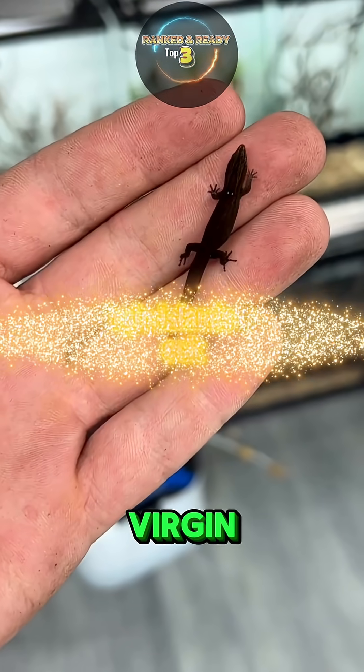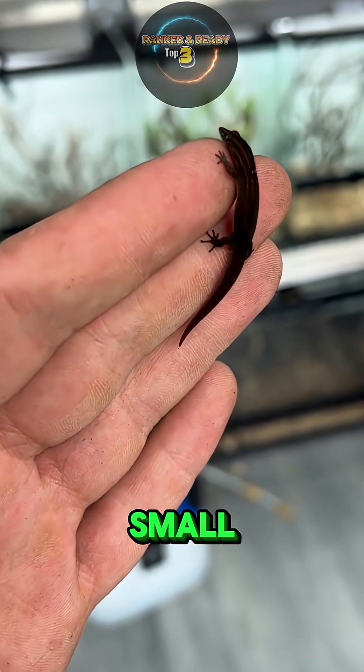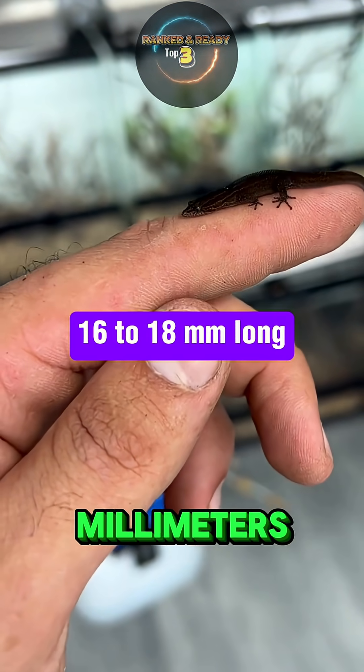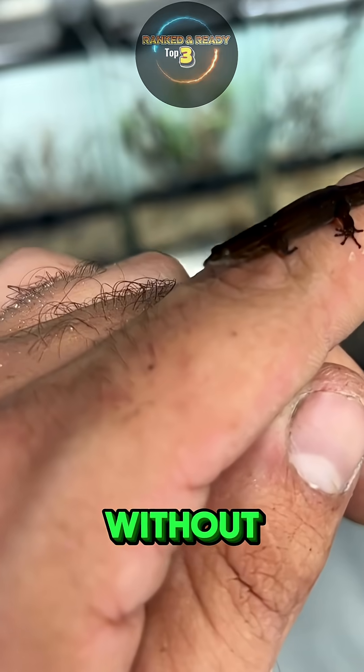Number 3: the Virgin Islands Dwarf Gecko. The Virgin Islands Dwarf Gecko is so small it almost looks unreal. Found only in the British Virgin Islands, this lizard measures just 16 to 18 millimeters long, making it smaller than a coin and light enough to stand on a single leaf without bending it.